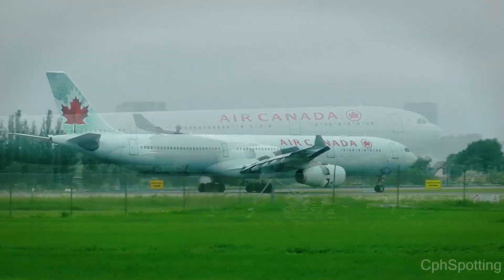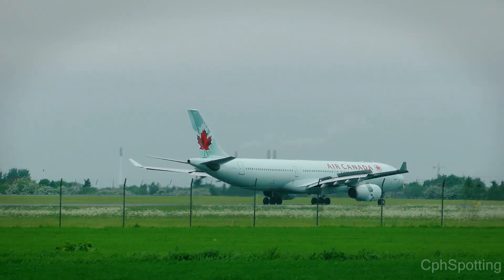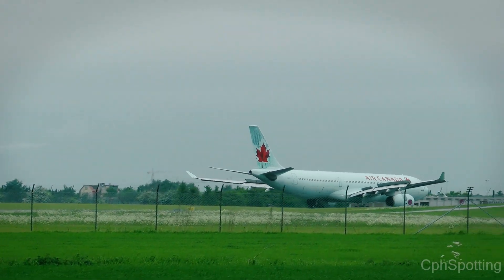And now to the end, cleared to land on four right.